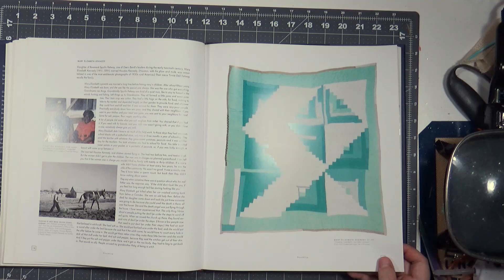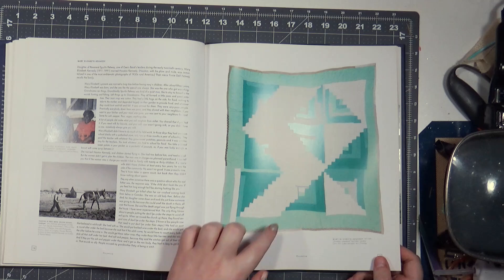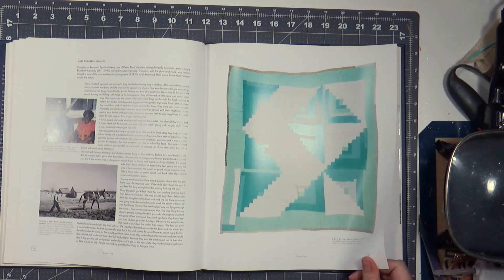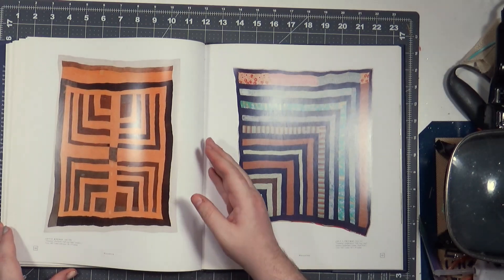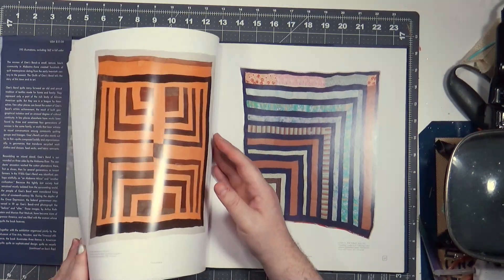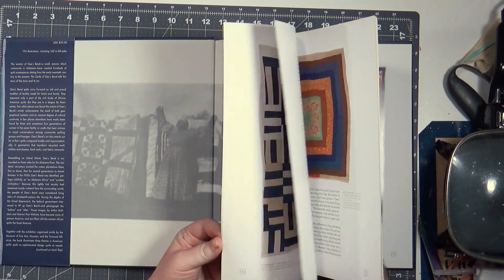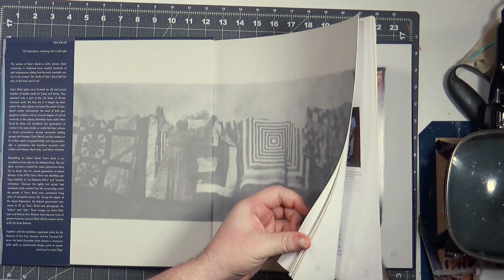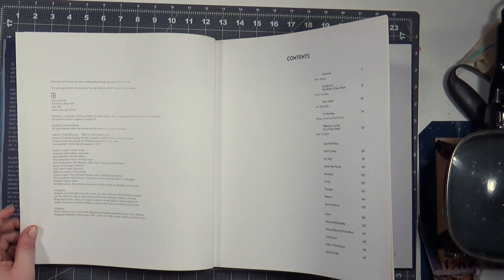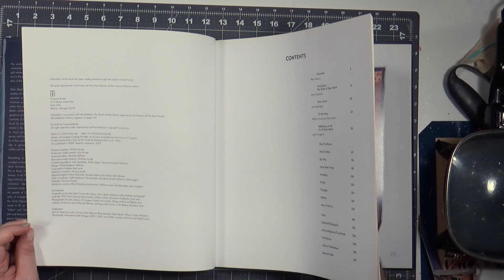'Housetop, nine block, log cabin variation.' I wonder why they called it housetop — maybe the roof? I read this book a long time ago. It was published in 2002, 7th impression 2007.